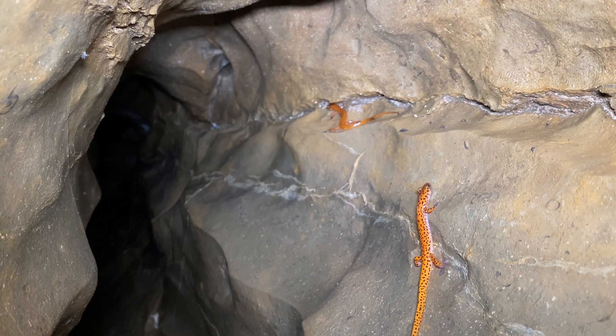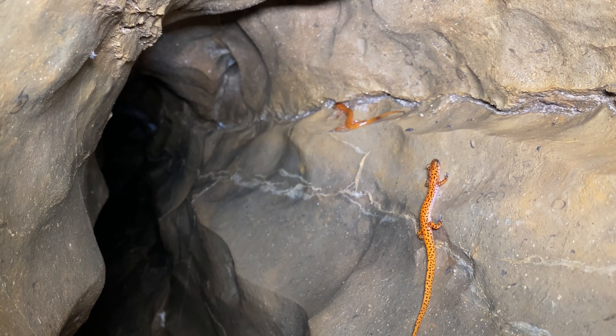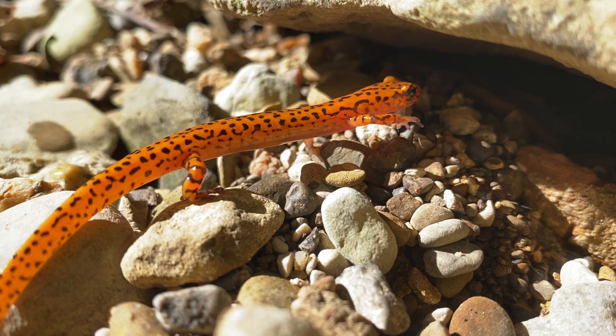True to their name, cave salamanders are frequent denizens of caves, but they also live in crevices along streams, rocky bluffs, and springs.